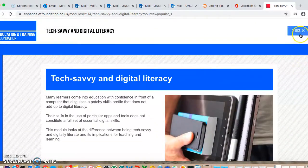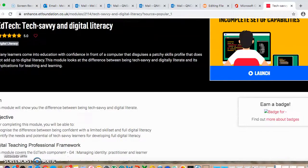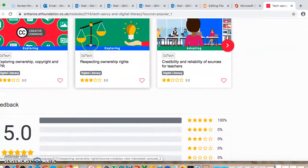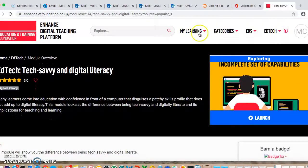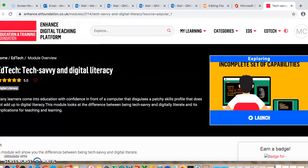You can download notes and then it saves it for you that you've done it. These are free and they are online — it's enhanced.etffoundation.co.uk — and then you set yourself up and work through the modules. This is just about building your own digital skills if you're not that confident, and looking through the different resources that are available to you, because it's going to help you with the fact that we're working from home.